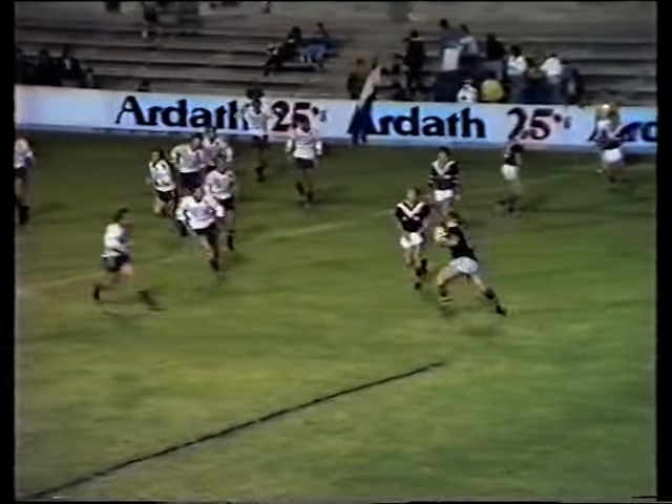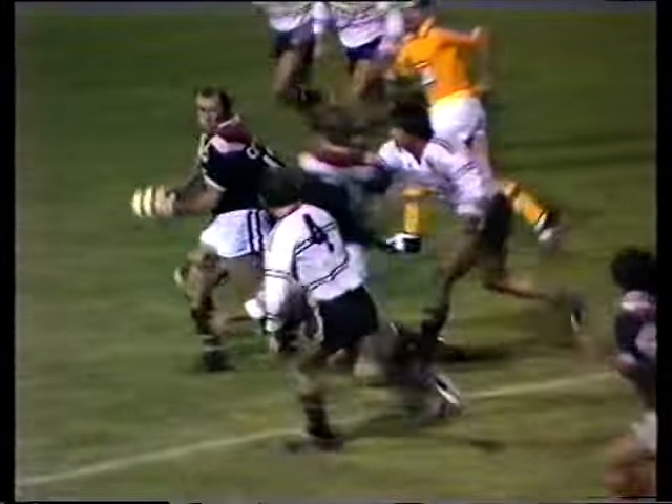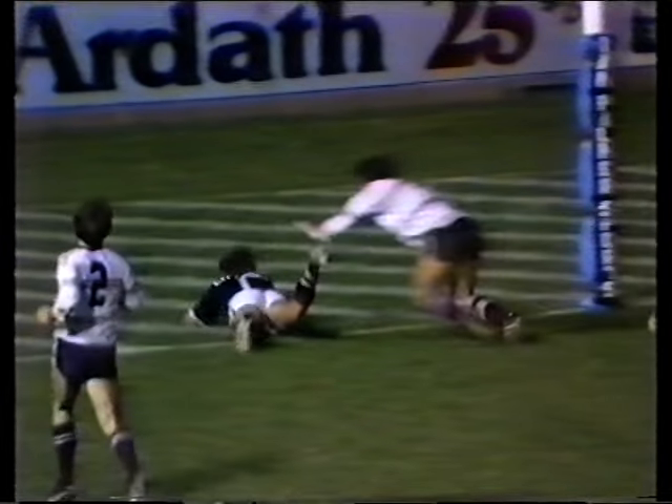It comes from Fulton to O'Reilly who was full steam ahead inside the 22, and there's Schubert who sprints the last 20 metres to score adjacent to the uprights.